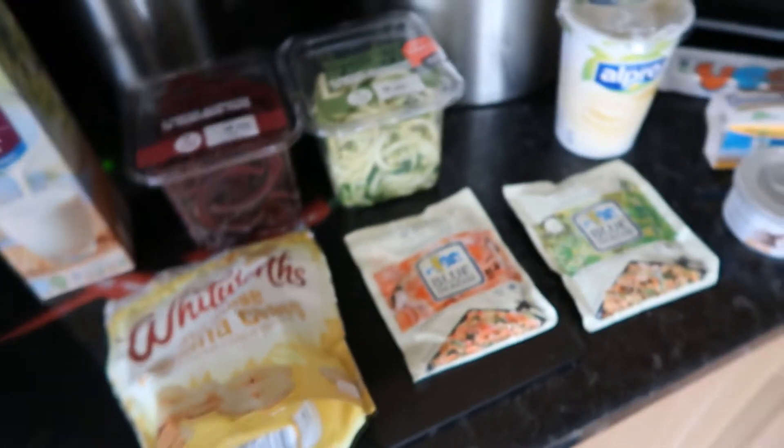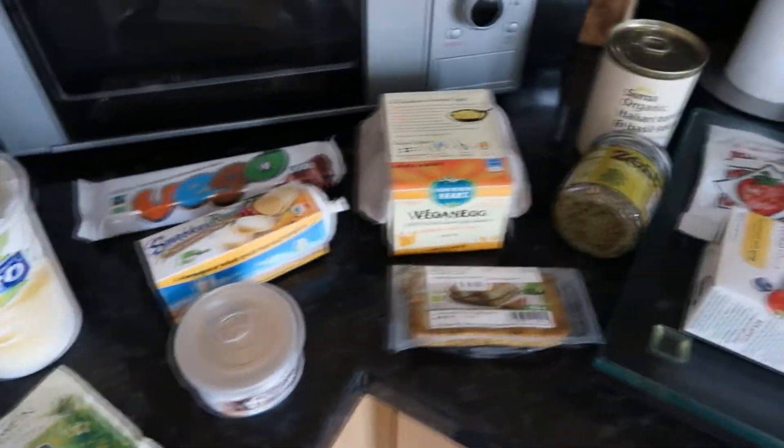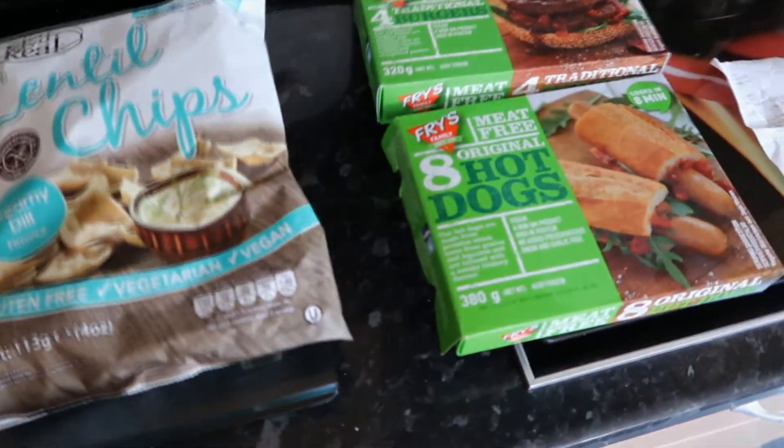That was just a quick vegan food haul to try some new things. Thank you for watching and I'll see you in the next video.